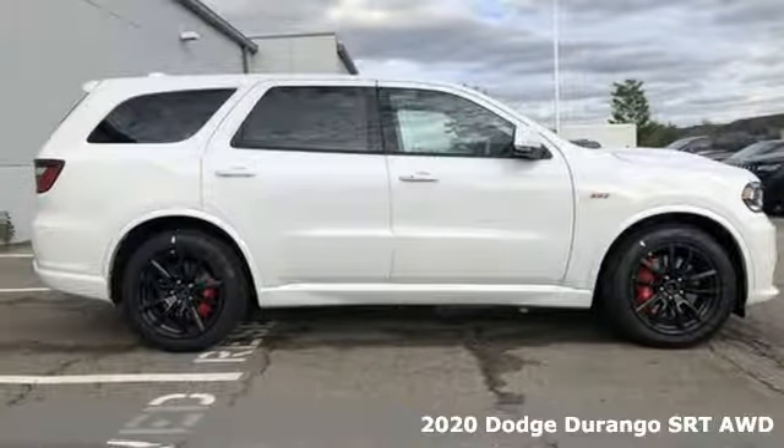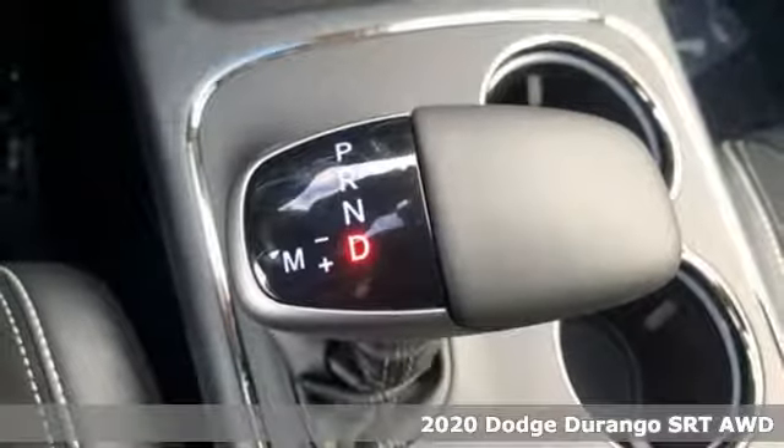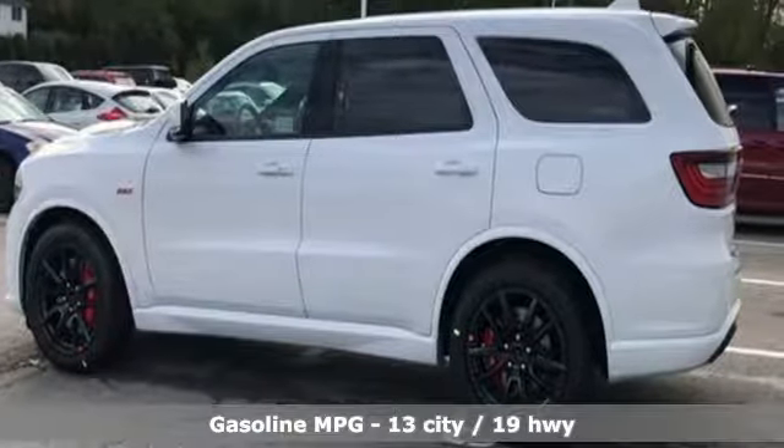It's a new 2020 Dodge Durango. With incredible power, space and safety, adventures spring to life with the all-in Durango. It comes nicely equipped with features you'll love.